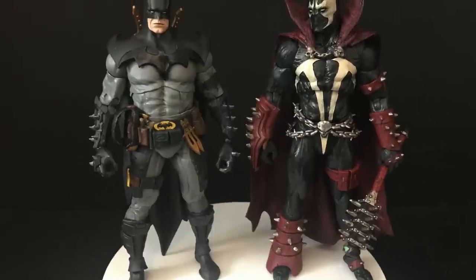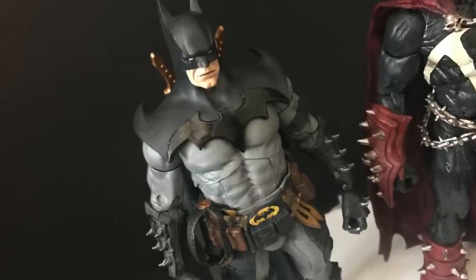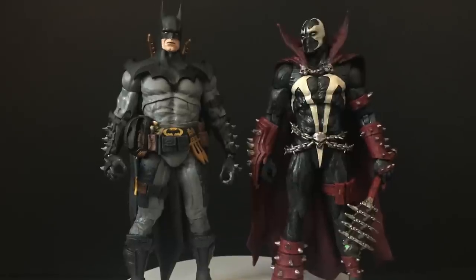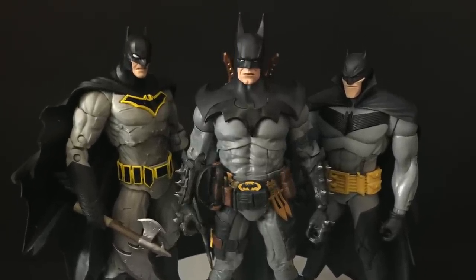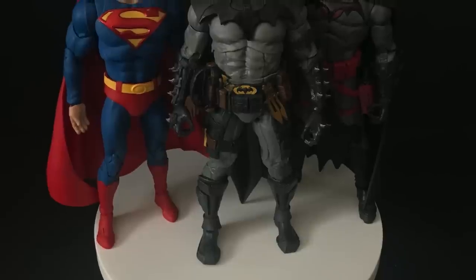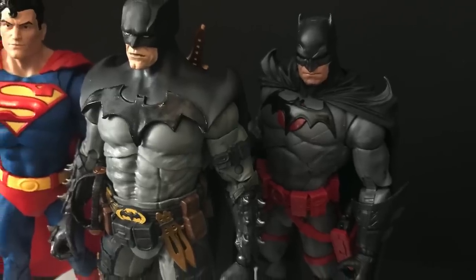Just to show some scale: this Batman is pretty much as tall as the recent Spawn figure. I was thinking Spawn would be a little bit taller, so scale in 2021 — let's work on that. He's bigger than the Capullo Batman, which I think was done on purpose. He's taller than the White Knight. He is one of the tallest figures in the new DC Multiverse — taller than Superman, way taller than the Thomas Wayne, who was a little bit on the short side as well.